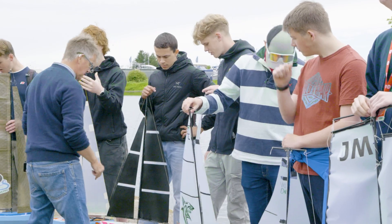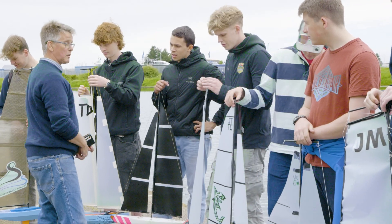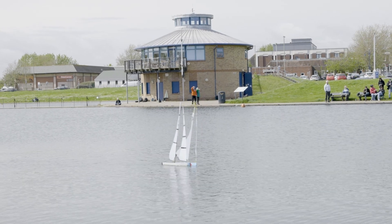This event really embraces all of what the first years have learned during the year. Obviously we do yacht design, but they have to understand about stability. The boat also has to stay in one piece, so they understand a little bit about structures.